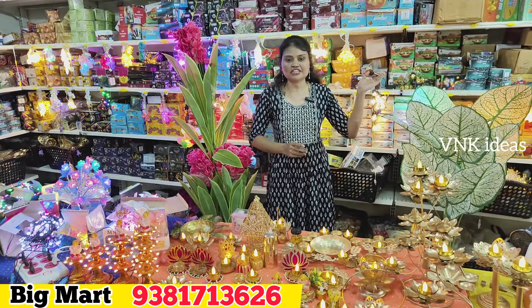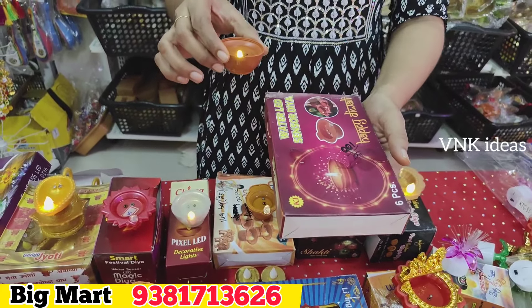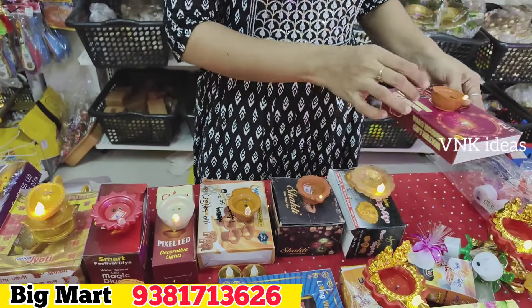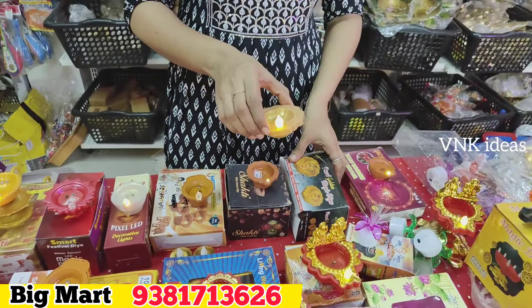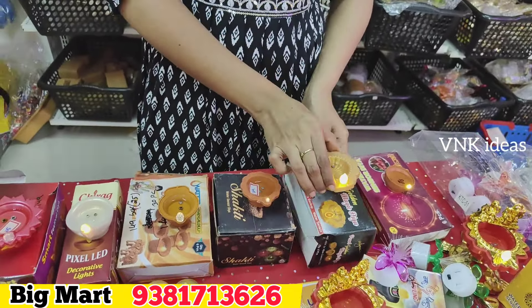We have a lot of water sensor diyas in many varieties. We also have small diyas. Starting price begins at 20 rupees each piece. There are 100 rupees in a box with 6 pieces. The next box is 200 rupees; each piece is 35 rupees.